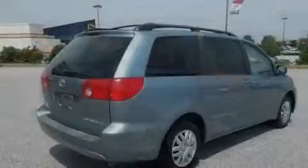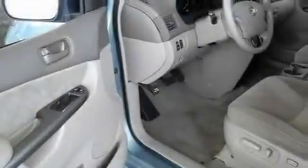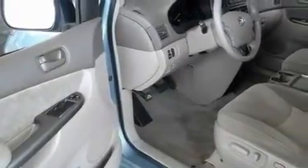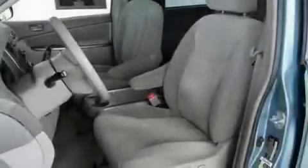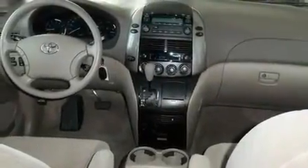Its top features include a multi-function display, heated side view mirrors, privacy glass, an anti-lock braking system, and the Homelink transceiver, which can be programmed to use the same frequency as your remote opening devices — such as the garage door, the entry gate, or even the living room lights — enabling you to control them right from the driver's seat.